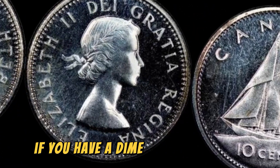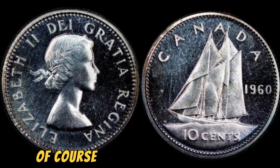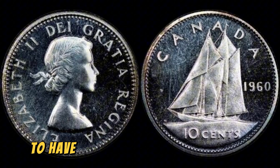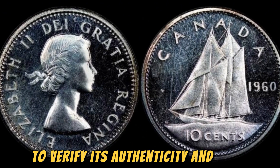If you have a dime from 1960 with this error, chances are you've hit the jackpot. Of course, it's always a good idea to have your coin authenticated by a professional to verify its authenticity and value.